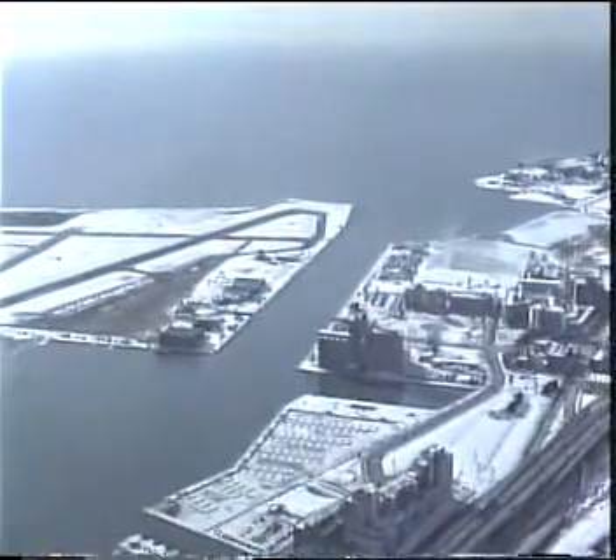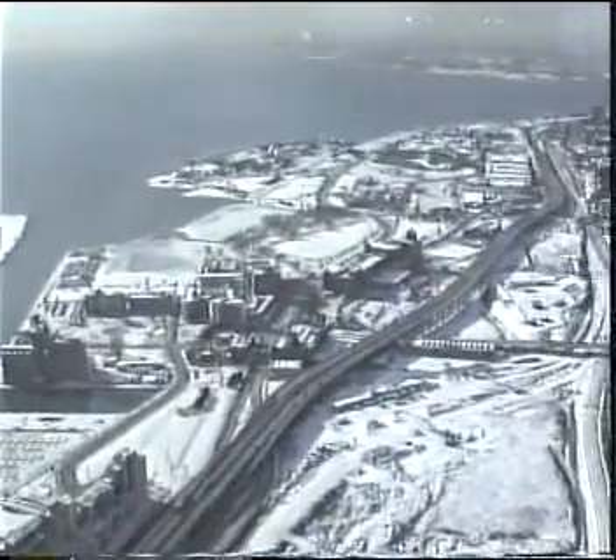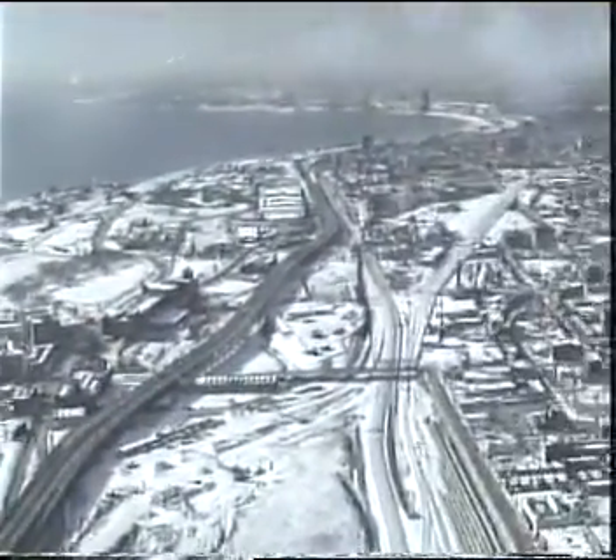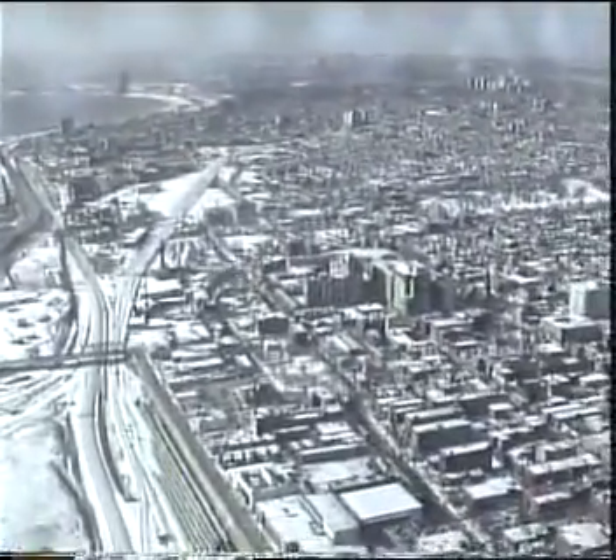You are looking west from here. It just looks like a little model village. It's incredible.